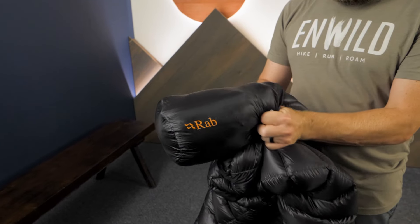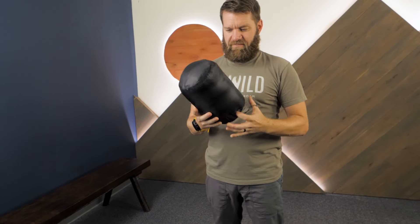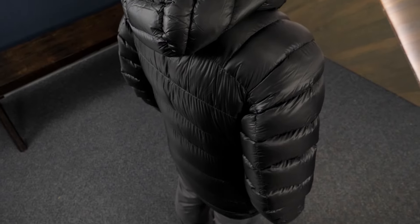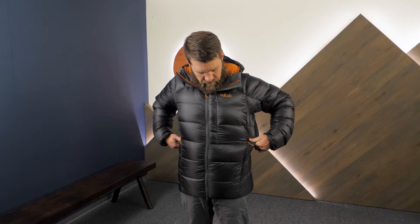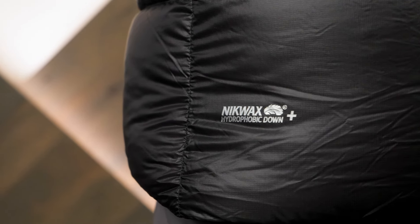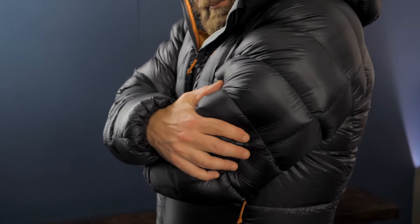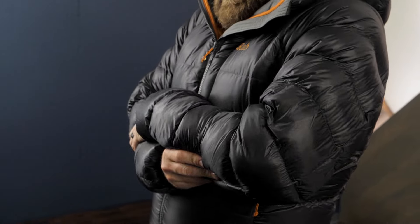And when you need to stow the jacket into your pack or bag, utilize the included stuff sack. This jacket isn't too slim for layering, but it also isn't so loose that the heat will escape — it's just right for layering. Made from lightweight, packable, and warm 900-fill goose-down insulation, this insulated jacket is a great layering piece for active adventures in cold weather.